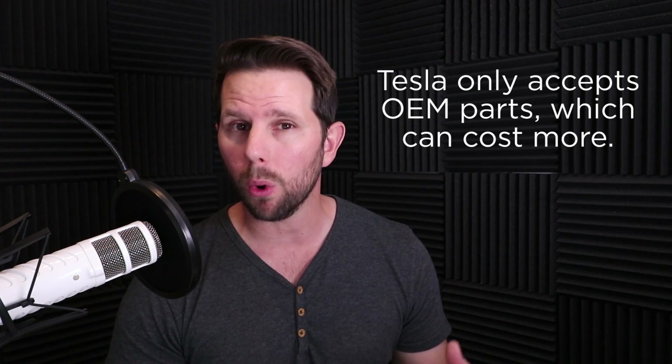One thing to consider is that Tesla really only accepts OEM parts, and some insurers will ask for more to cover that. For higher-end cars, you want them fixed by the manufacturer — especially for suspension or the motor, which no one else can really do. I declined the extra coverage, but I'm not an insurance expert. Make sure to ask about OEM parts and whether that's included or an additional charge.